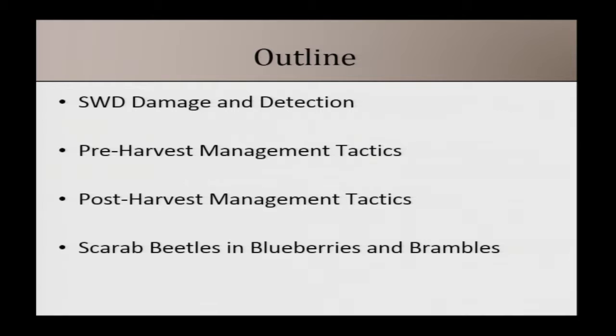I'm going to gloss over monitoring a little bit today in my talk. First I'm going to go over spotted wing drosophila damage and detection, but most of that is in the fact sheet, as are some of the pre-harvest management tactics. We'll also talk about post-harvest management, and then I will talk about scarab beetles in blueberries and brambles.